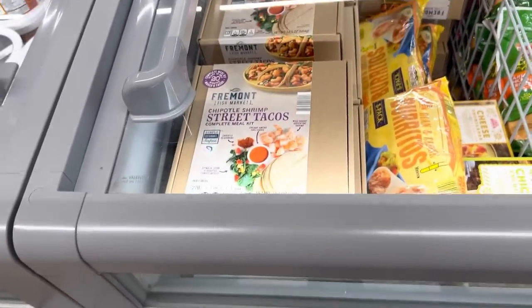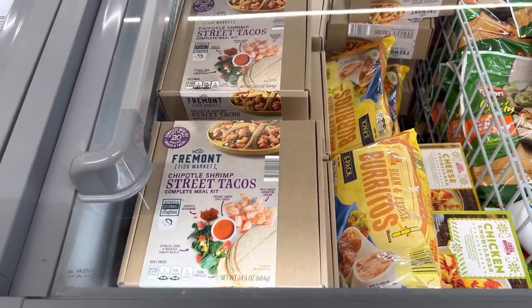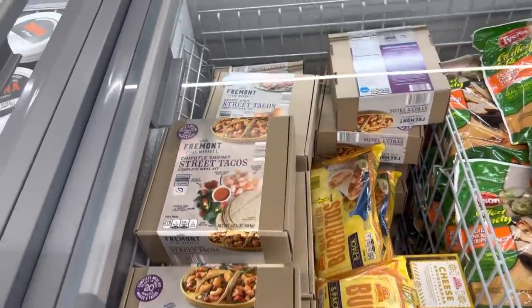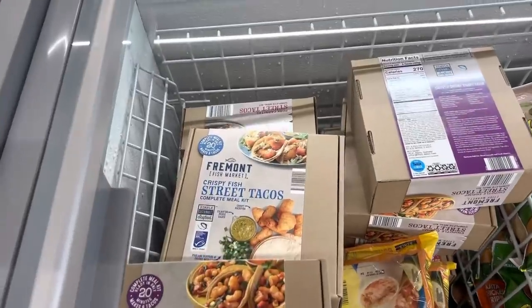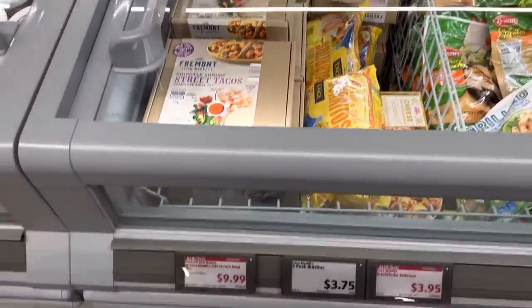This is cute — $10 for a Chipotle shrimp street taco meal kit. It comes with all the things: spinach corn, roasted tomato medley, and the shrimp. And then there are crispy fish street tacos too — complete meal. Has anybody tried those? They look good. Time to check out at Aldi.